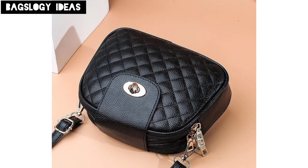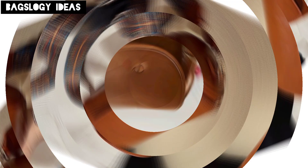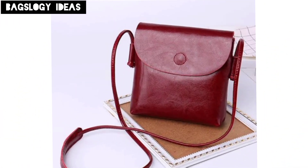A boho-inspired messenger bag with long flowing fringe details, perfect for a casual laid-back look. A practical design featuring durable nylon or polyester, equipped with multiple pockets and compartments.